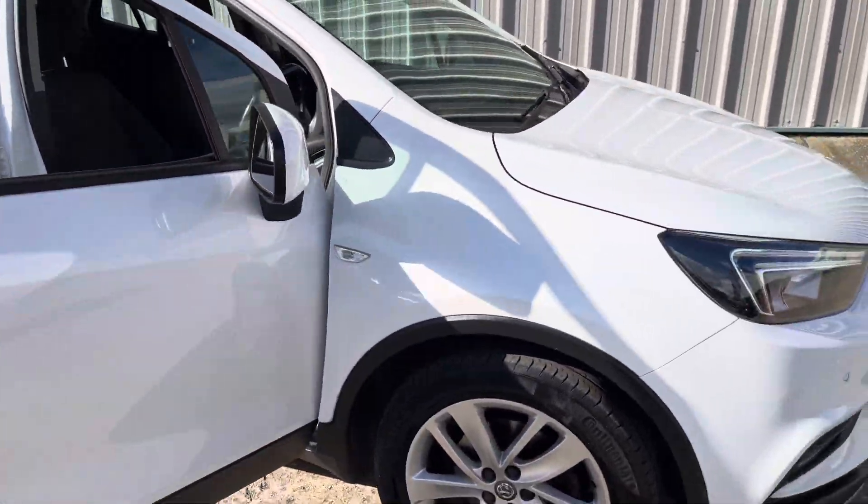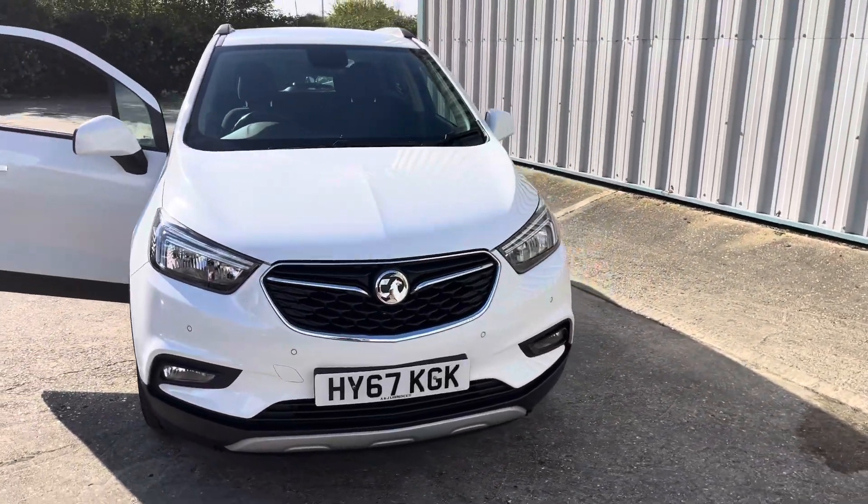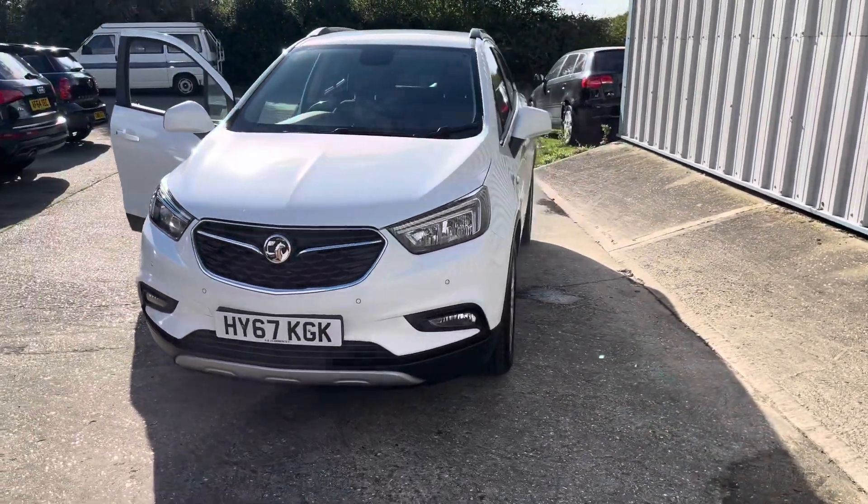Comes with two keys and all the book pack. It really is a must-see car — more pictures available on the website and excellent finance options are available.